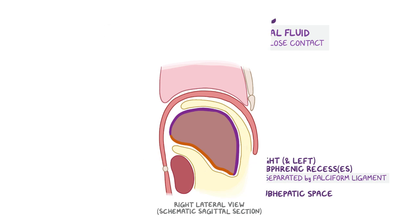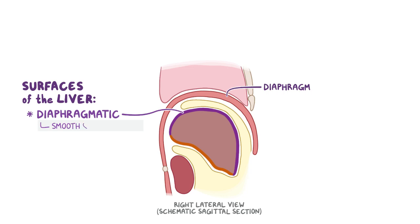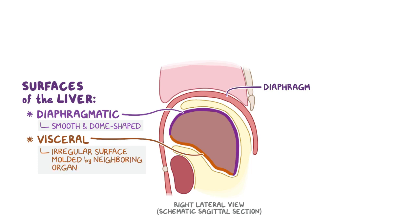Now let's look at the two main surfaces of the liver. First is the diaphragmatic surface, which is in direct contact with the diaphragm and is smooth and dome shaped. Second is the visceral surface, which is an irregular surface molded by neighboring organs such as the gallbladder and the biliary ducts.